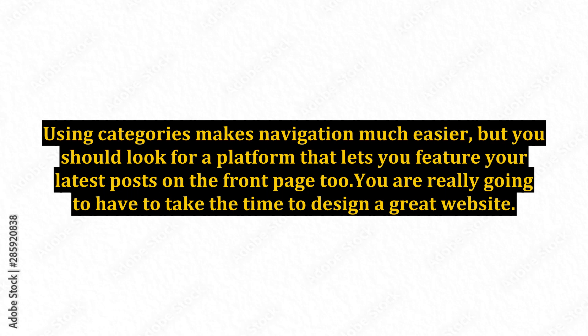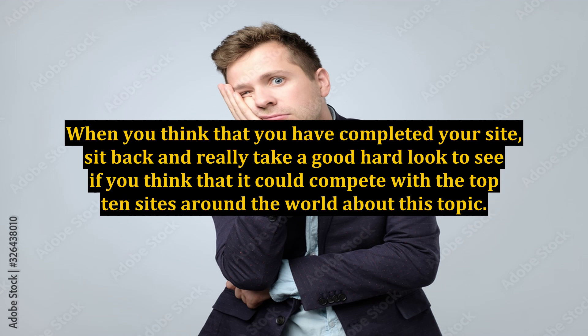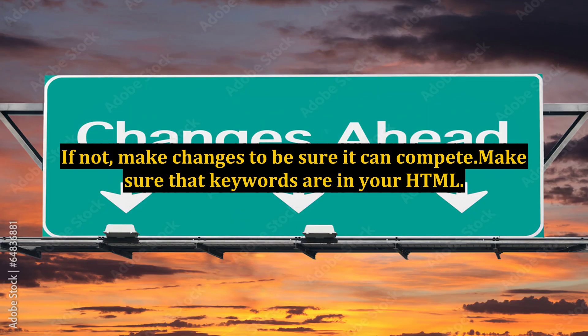You are really going to have to take the time to design a great website. When you think that you have completed your site, sit back and really take a good hard look to see if you think that it could compete with the top 10 sites around the world about this topic. If not, make changes to be sure it can compete.